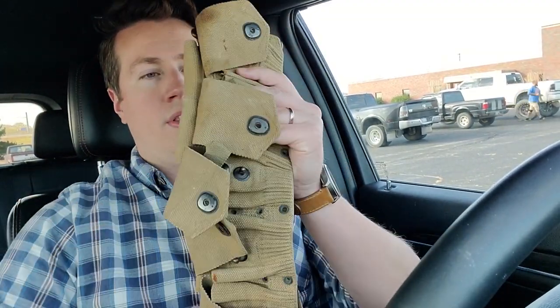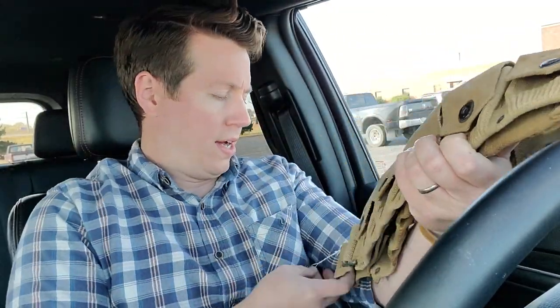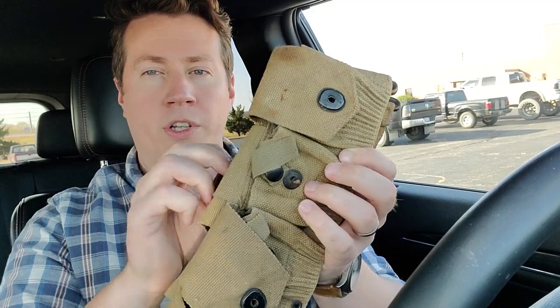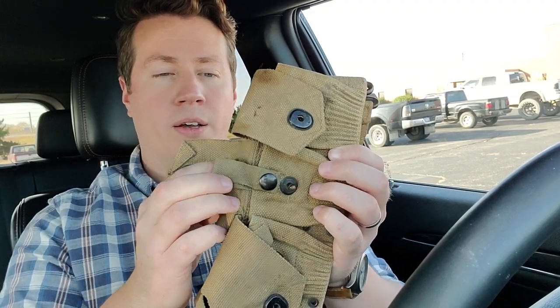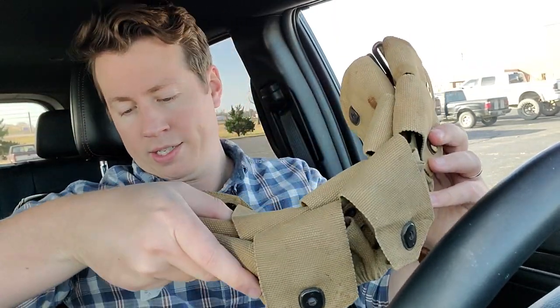Just left the military show. Got some pretty good stuff there. This is a Mills cartridge belt, dated 1910 - this is the neat one made for the 1903, so it's got the little individual dividers. It's an original World War I ammo belt, 1910 dated. Pretty sweet - forty bucks. Got this little Mauser sling for ten bucks.